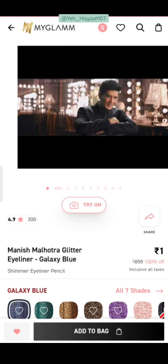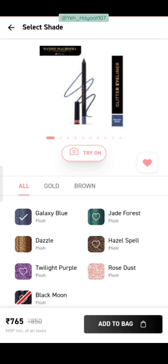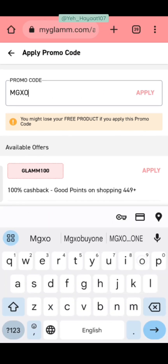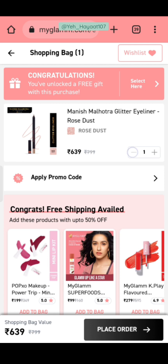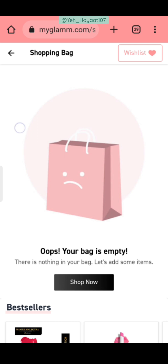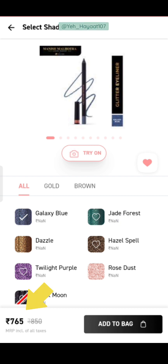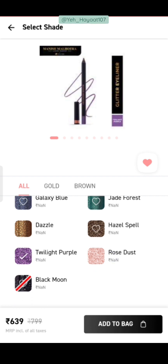The next product is Manish Malhotra glitter eyeliner mascara — this is a very important update. You will get 7 shades total. Black Moon is out of stock. The price you will see is ₹765. I have added ₹639 to my cart but the coupon MGXO buy-one shows as invalid. After checking all 7 shades — Galaxy Blue, Jade Forest, and Dazzle — these 3 shades are priced at ₹765 and are available. However, the MGXO buy-one coupon does not apply to these.